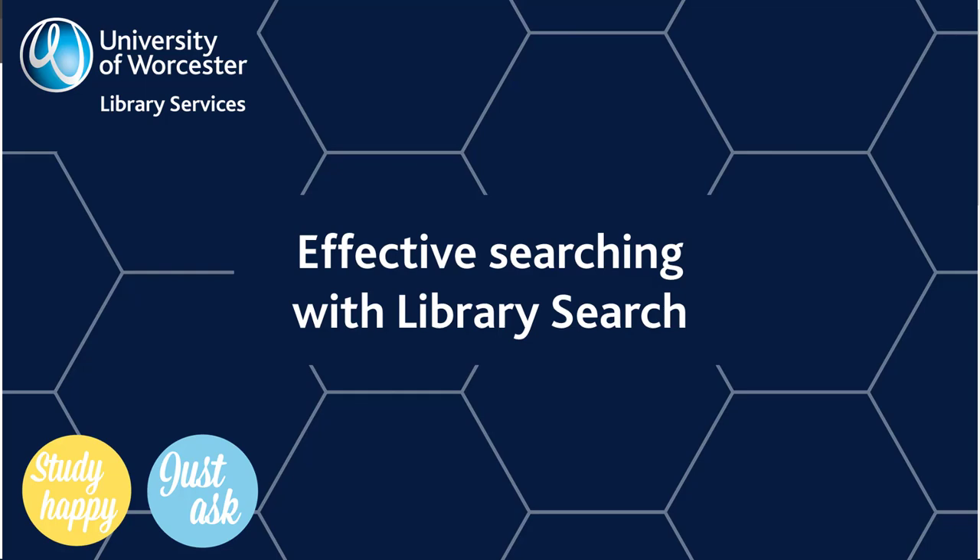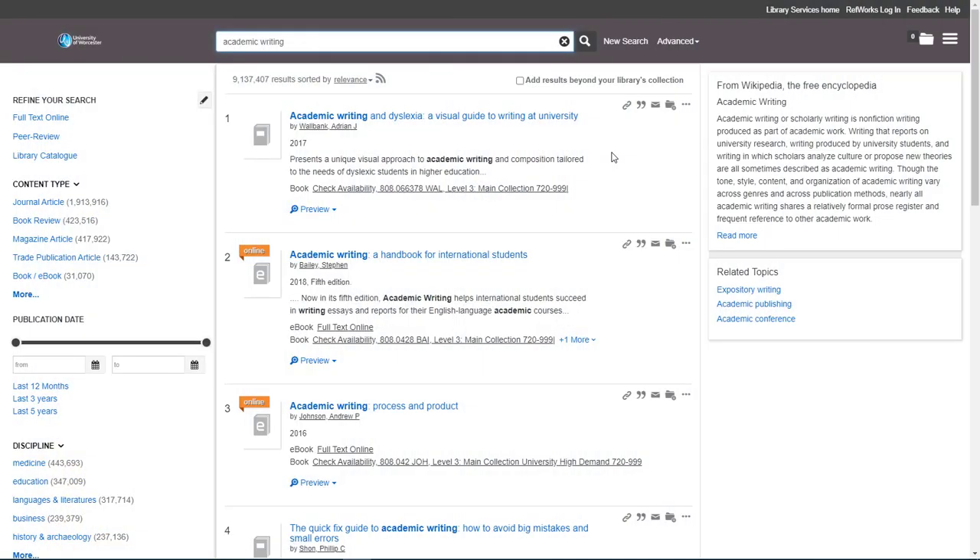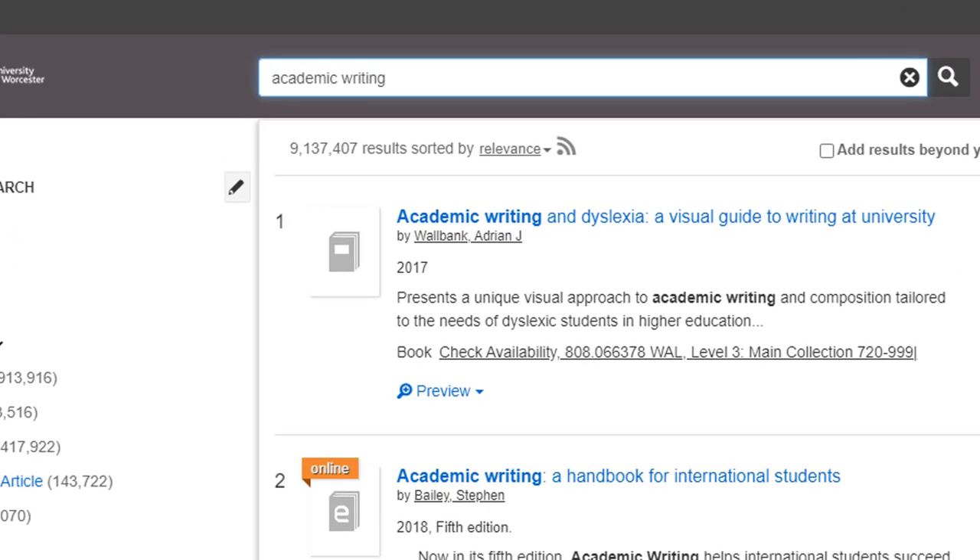Effective searching with Library Search. When you use Library Search, you might find yourself a bit overwhelmed with the number of results that you get. This search for academic writing gives us more than 9 million results, including books, articles and papers. Here are a few things that you can do to make your search more effective.